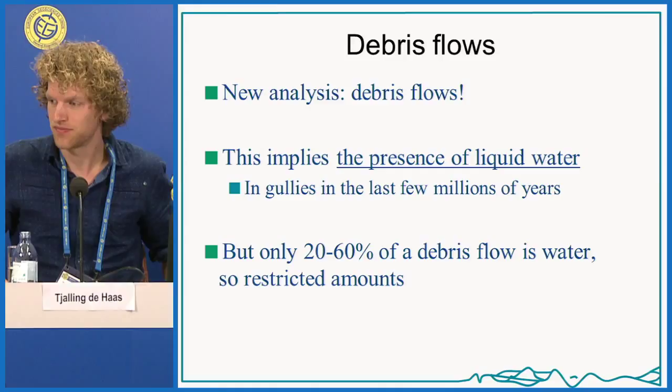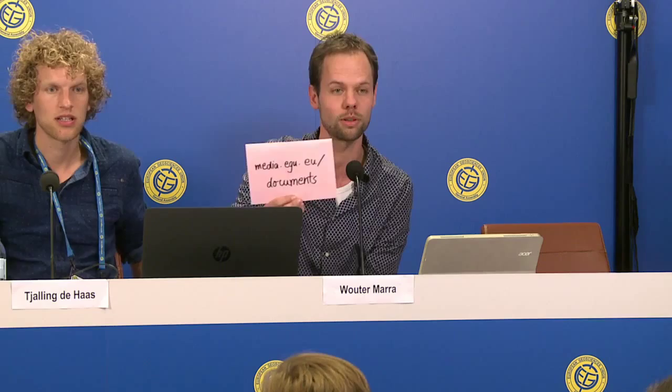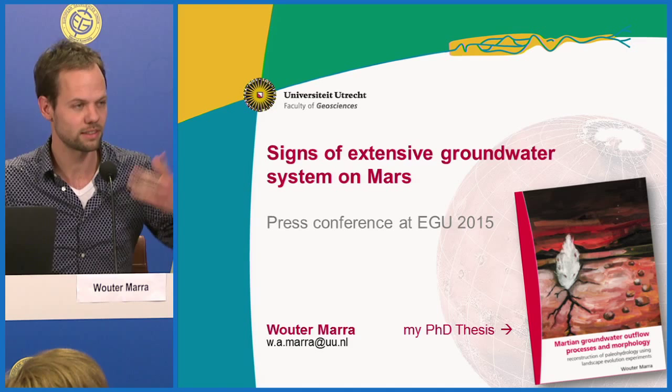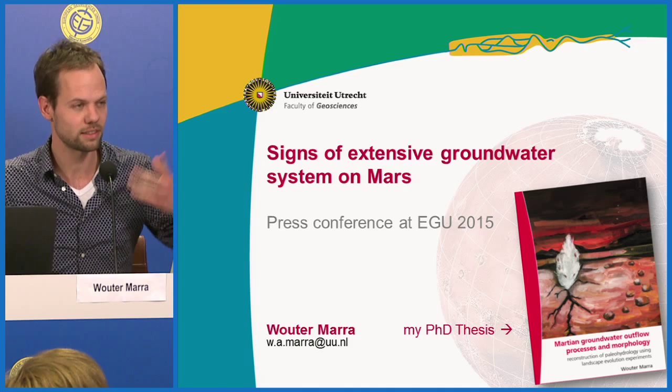My name is Wouter Marra from Utrecht University. I've just finished my PhD thesis — if you want a digital copy, let me know. I've uploaded this presentation and several background papers to media.egu.eu/documents. I'm going to show you some of the nicest results from my research.